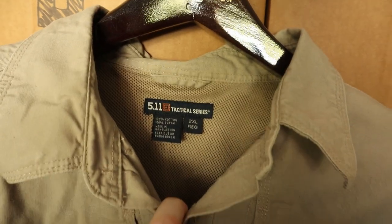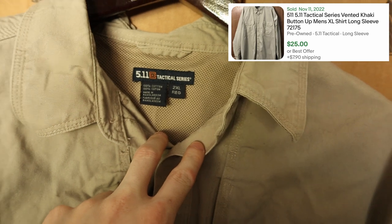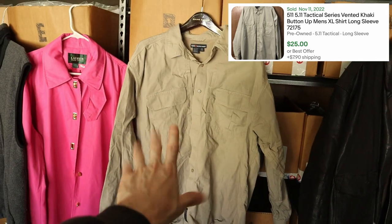This one over here is a 511 Tactical Series long sleeve button-down shirt, and I believe it is a 2XL, so good size as well. That's going to sell for probably around $20 to $25.